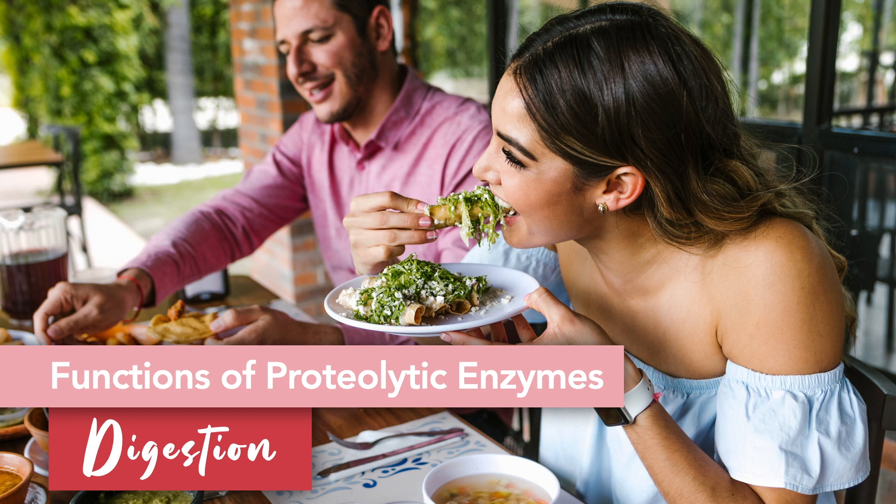These enzymes take those proteins, which are just long-chain amino acids, and break them down into shorter fragments known as peptides. They then take those peptides and break them down even further until they are in their simplest form, which is essentially free amino acids. These amino acids are then absorbed by the cells of the intestinal wall so they can be put to work elsewhere in the body.